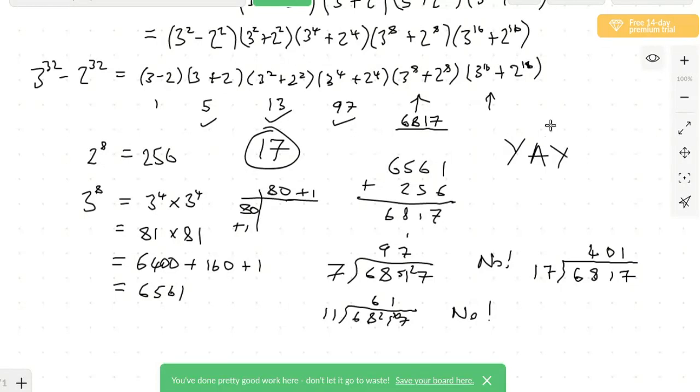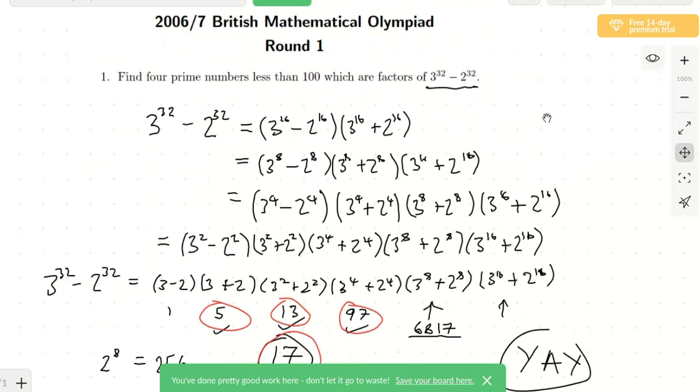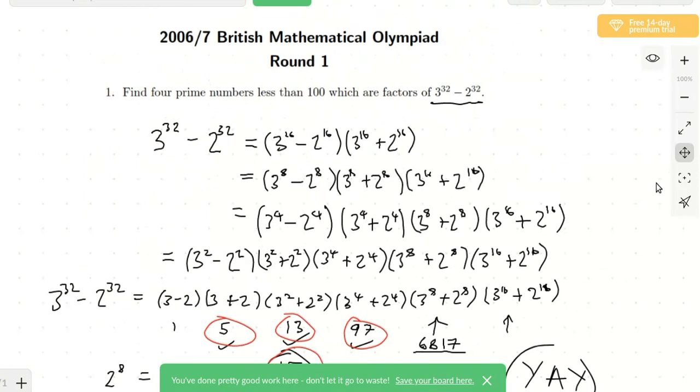We found four prime numbers which divide into 3^32 − 2^32. That was just a little example question. I'll promise you they get harder than that in round one — the last question tends to be very difficult, the first question tends to be the easier one. But you might find question two or question three easier; it's very much about personal taste. That question didn't take me quite as quick as I just explained it — I probably spent the time it took to explain this plus about seven or eight minutes faffing about trying to find prime factors of those last two terms.